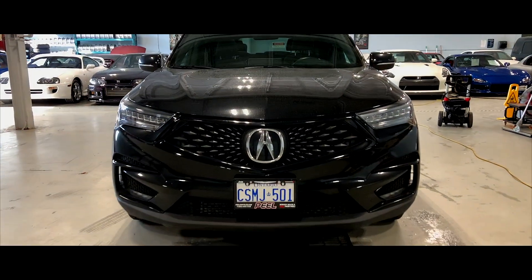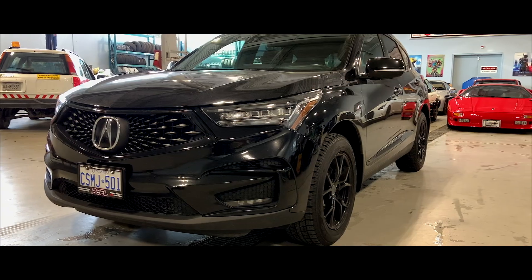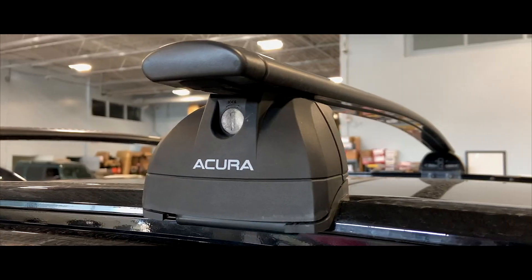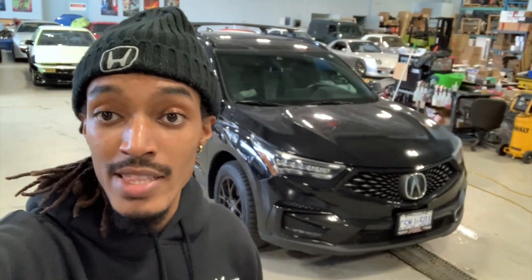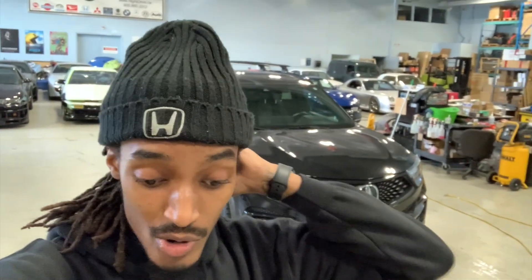Like, comment, subscribe down below — it's gonna really help me grow this channel. There you guys have it — it is the A-Spec RDX that we were able to obtain. I am so happy, excited, and thankful that I was fortunate enough to have something like this.